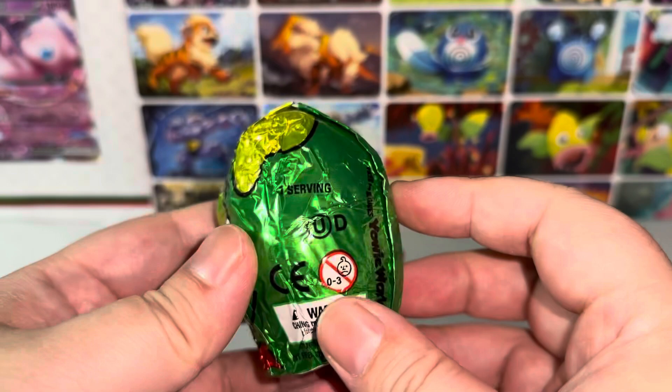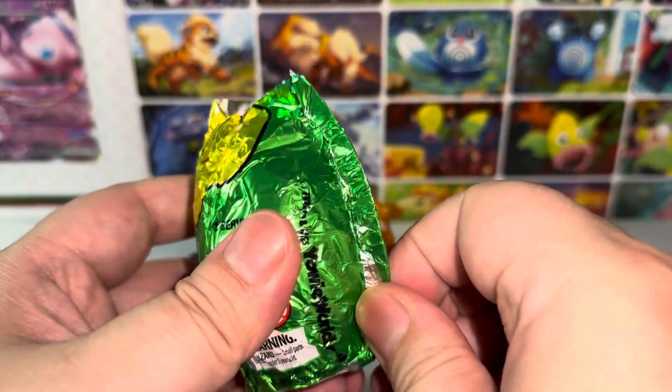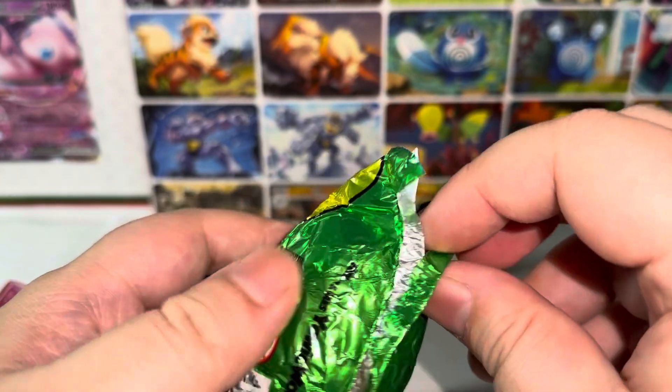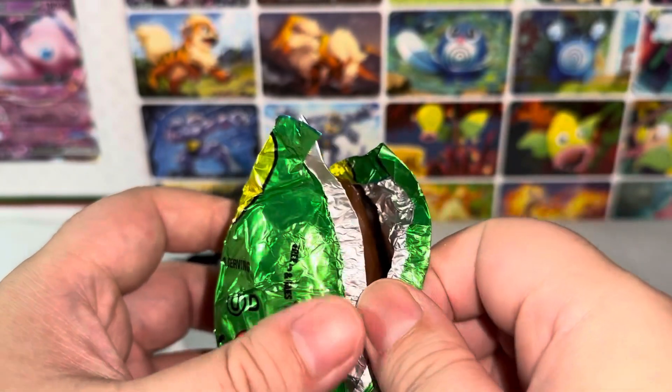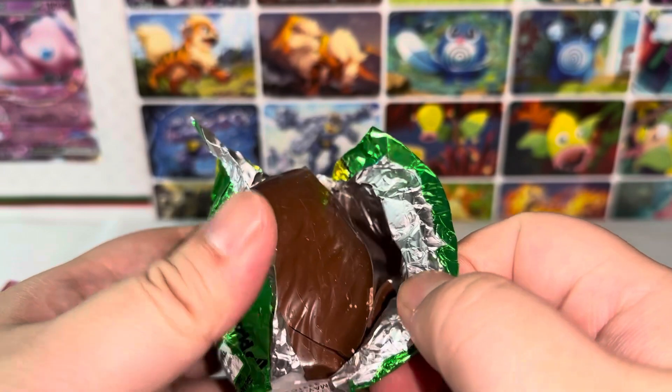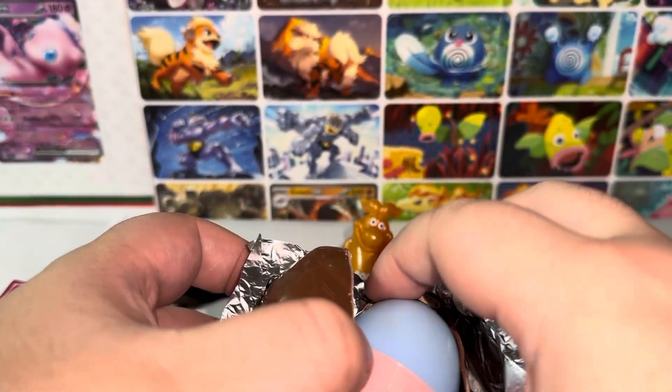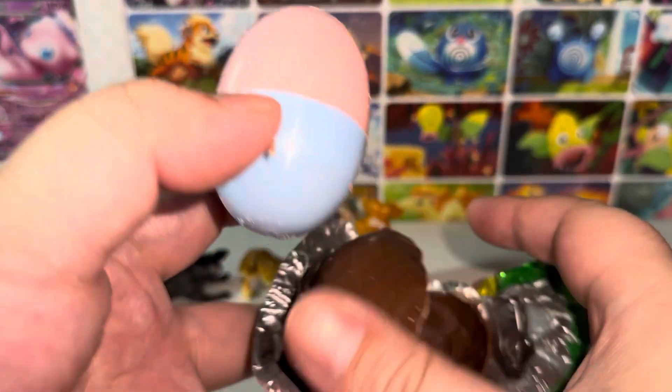Last one that we'll be opening today — it's the green one. By the way, I got these for $2. I think it was a buy one, get one free deal, so it was $2.50 for two. That was a really good deal. Usually it's like two to three bucks each.